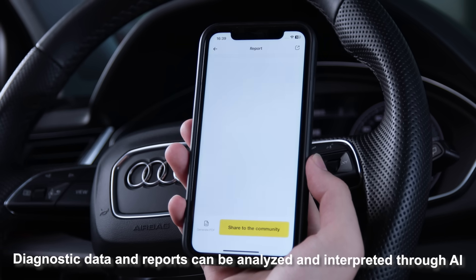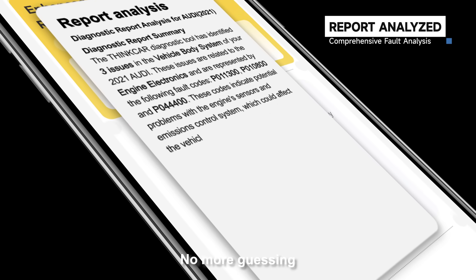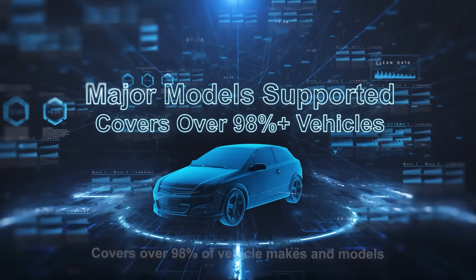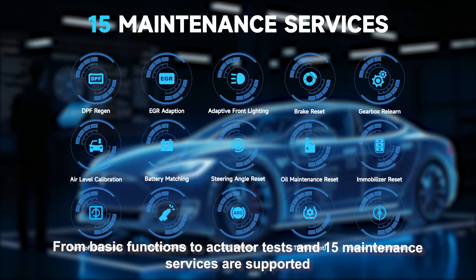Diagnostic data and reports can be analyzed and interpreted through AI. No more guessing. Covers over 98% of vehicle makes and models. From basic functions to actuator tests, 15 maintenance services are supported.